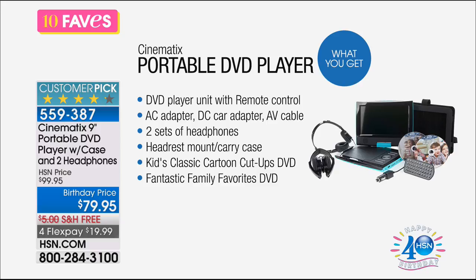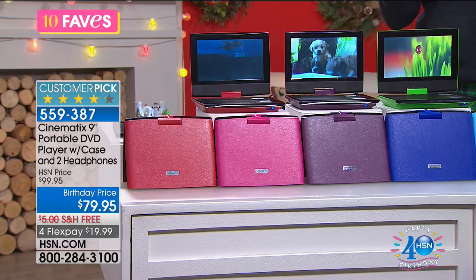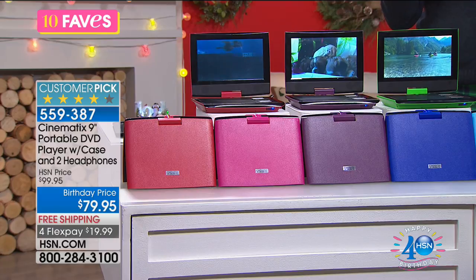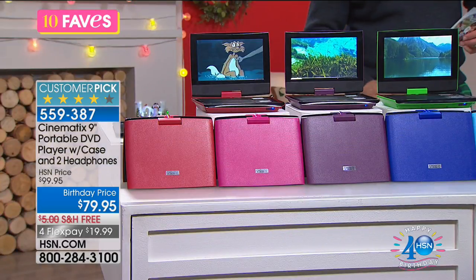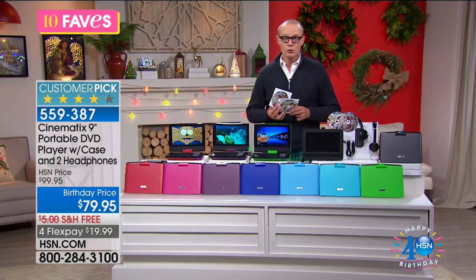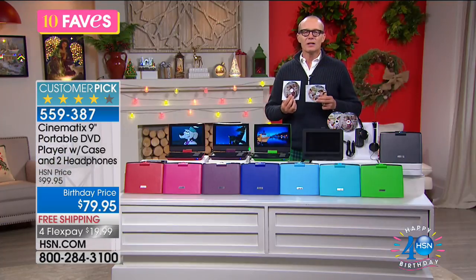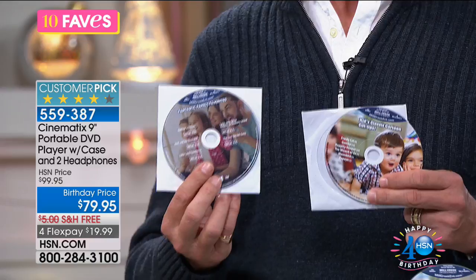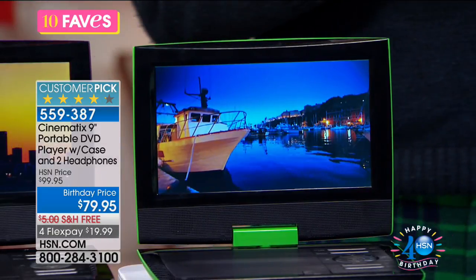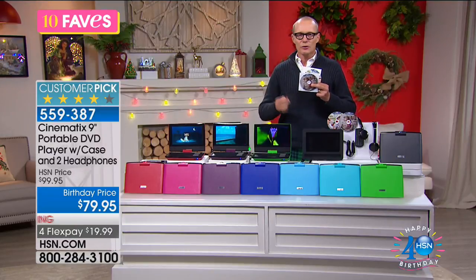I got excellent advice from a grandmother I met while traveling internationally with my four-year-old and two-year-old: 'DVD player.' I've taken that advice on board ever since. With the two pairs of headphones, two kids can listen simultaneously. You get classic cartoons and fantastic family movies on included DVDs. The remote is included as well, and the AV cord lets you plug it straight into a hotel TV at your holiday destination.